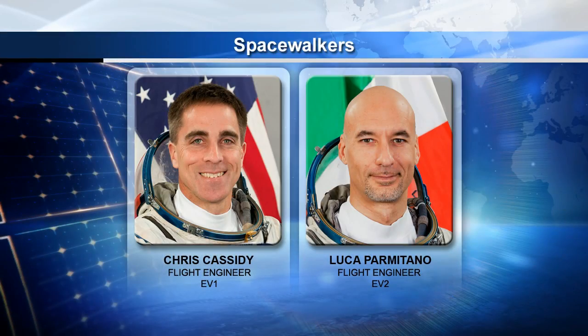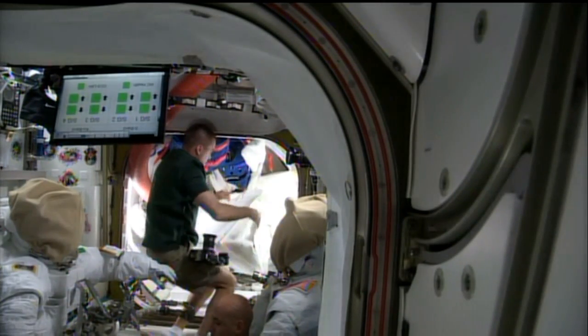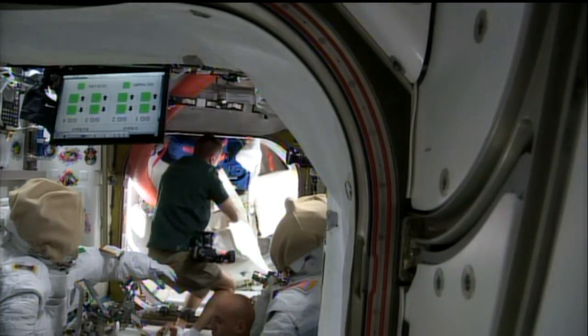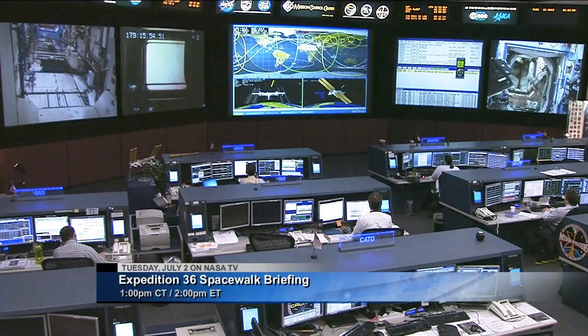Speaking of spacewalks, Chris Cassidy and Luca Parmitano are getting ready for their two spacewalks coming up on July 9th and July 16th. They spent some time inside the Quest airlock getting their suits and tools ready to go. Karen Nyberg also helped them out. As we look forward to that spacewalk, there will be a briefing at the Johnson Space Center on July 2nd.